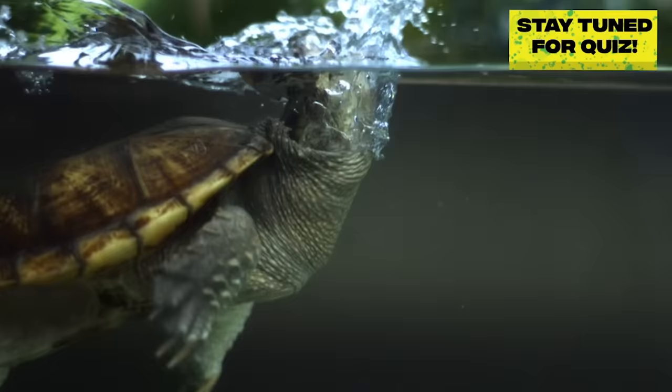Their rocky, rigid shell and snappy beak make them natural predators. These guys love to eat fish, birds, and other small mammals. Minnow cricket pizza, anyone? Mmm.